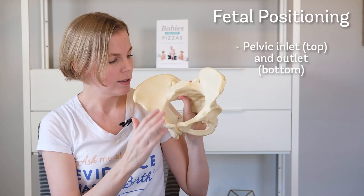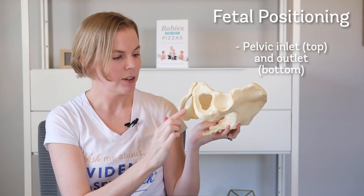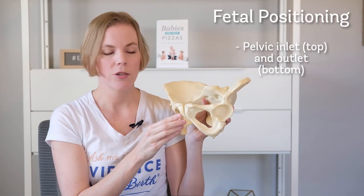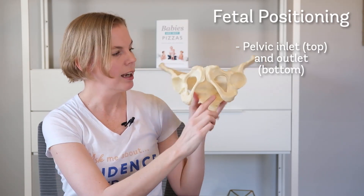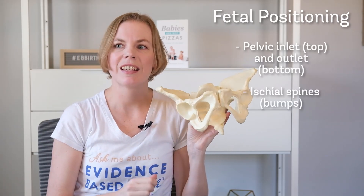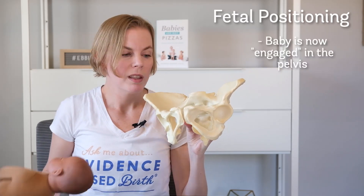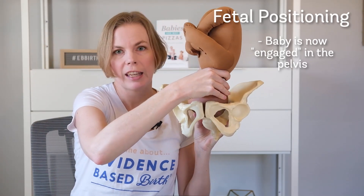Back to our pelvis — this is the pelvic inlet at the top, and this is the pelvic outlet at the bottom where the baby comes out. There are also two bumpy points called the ischial spines. The baby is said to be engaged in the pelvis when the largest part of the head begins to enter the pelvic inlet.